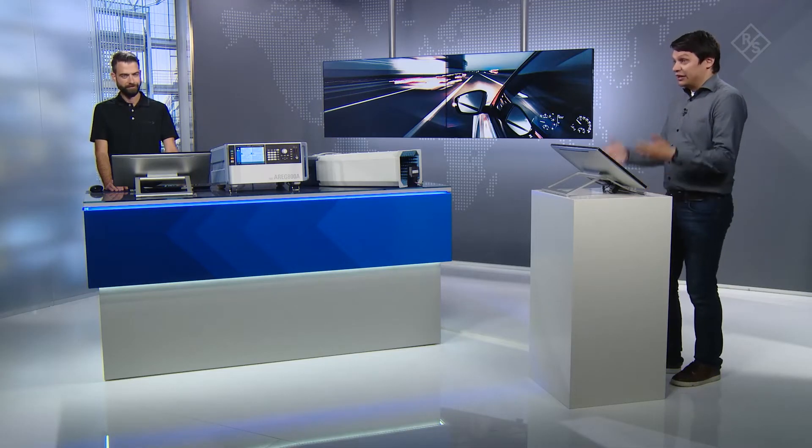Hello and welcome. Today we want to show you a new over-the-air hardware-in-the-loop validation solution for the test of automotive radar sensors. The solution consists of the Vektor virtual driving platform and the Rohde & Schwarz radar test system. With me in the studio today is Tobias Oeser from Vektor, and myself, Alois Ascher from Rohde & Schwarz.